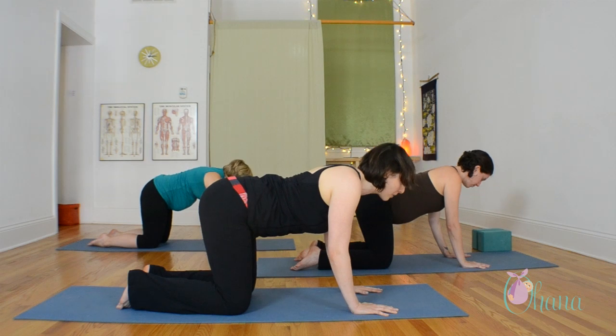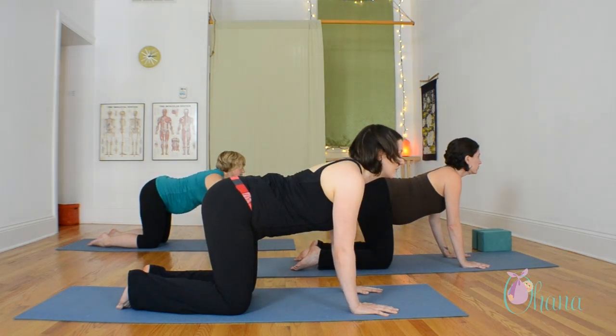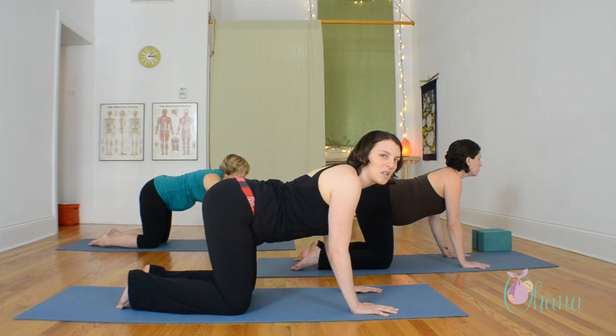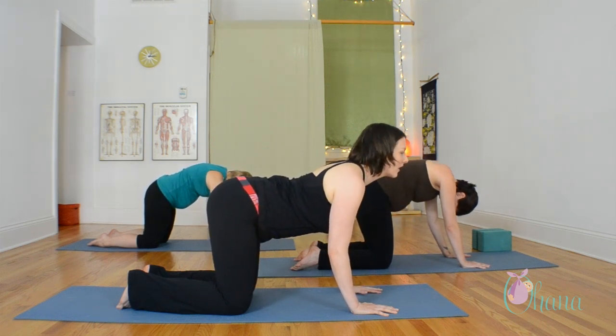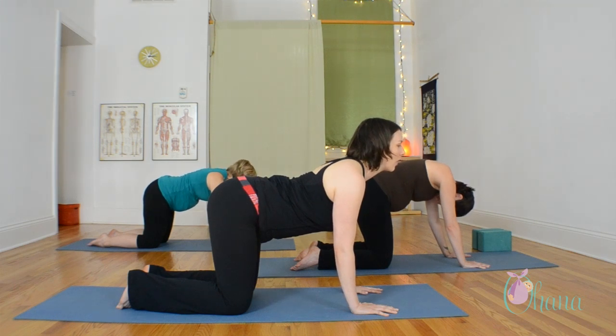Keep your breath smooth, just breathing through the nose. Try not to compress your lower back. So instead of a really deep tilt in your lower spine, try to make it more about extending your heart forward, making space through every vertebra.